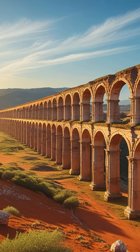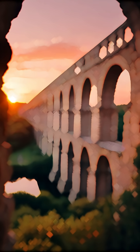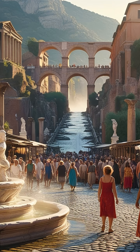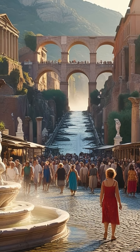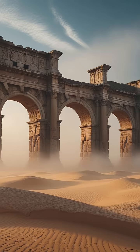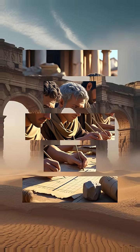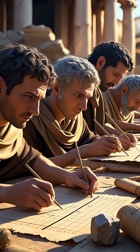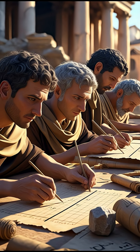Roman Aqueducts: the Empire's Hidden Lifeline. Imagine a city of over a million people, thriving in a sun-scorched climate, with fresh water flowing endlessly. But here's the mystery — how did the ancient Romans pull off the impossible, without pumps, electricity, or modern machines? Today, we uncover the astonishing engineering marvel that secretly powered an empire: the Roman Aqueduct.